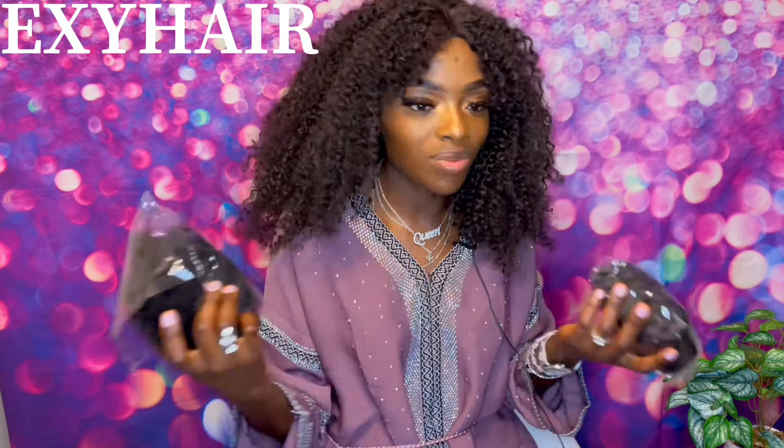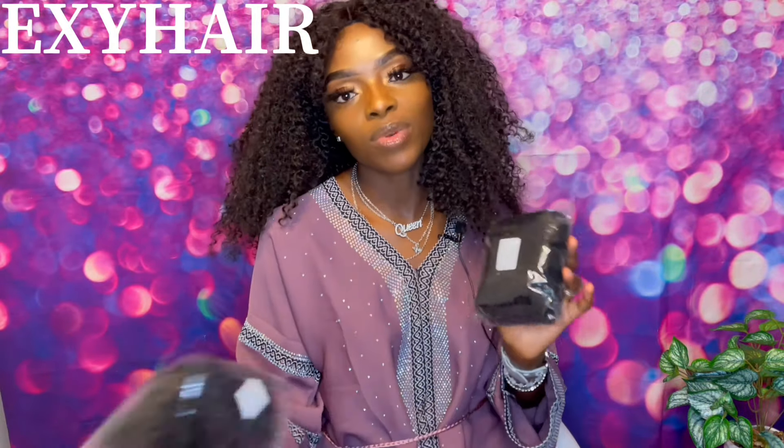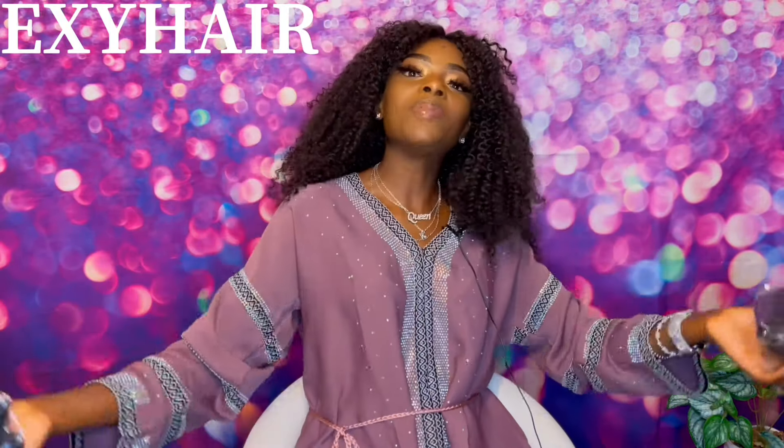Afro hair keeps you warm, so thank you — you got me covered this winter. I so love this hair. Thank you guys for watching, and don't forget to come back for more videos on my channel. Bye! Like and share the video, guys.